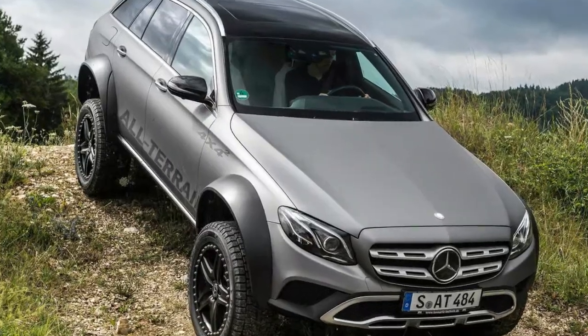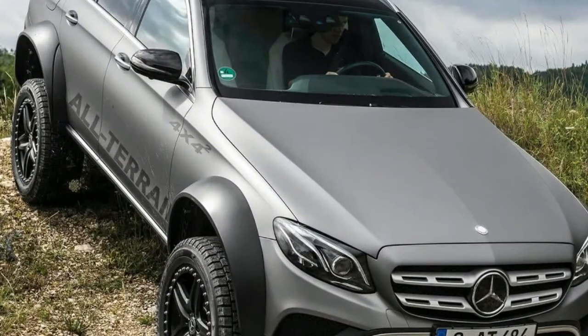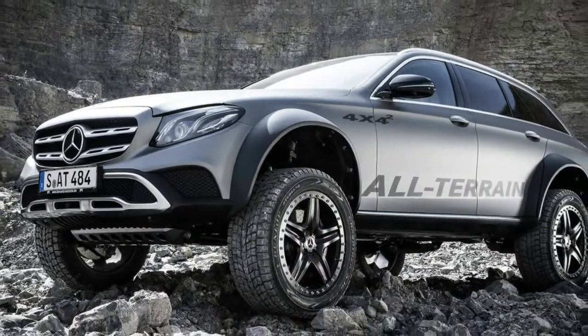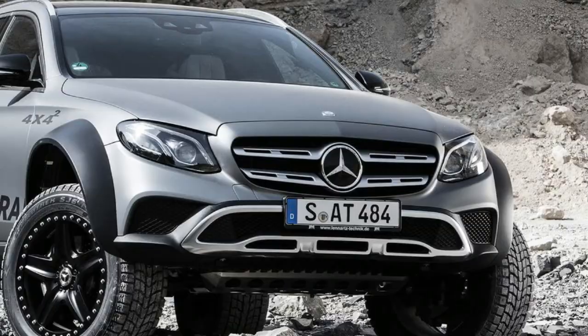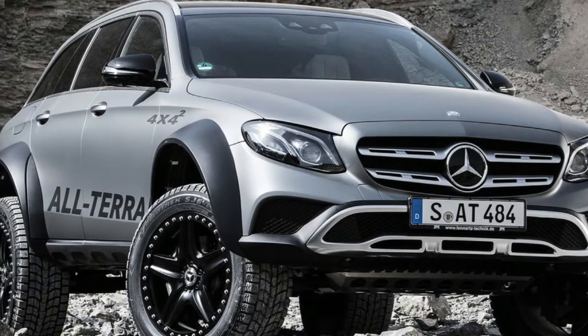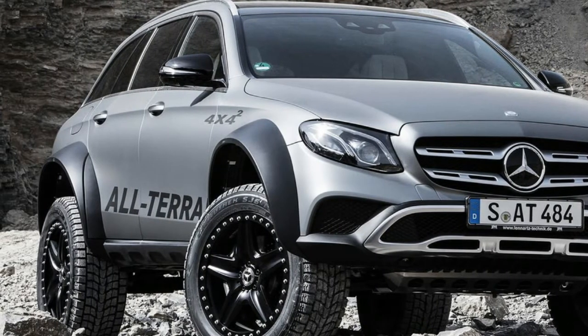Jürgen Eberl is responsible for creating this gem, and it took him roughly six months to get the job done. In the first phase, the midsize wagon received plastic body cladding while the ground clearance was raised by 40 millimeters (1.5 inches), bringing the total to almost 200 millimeters (7.8 inches).